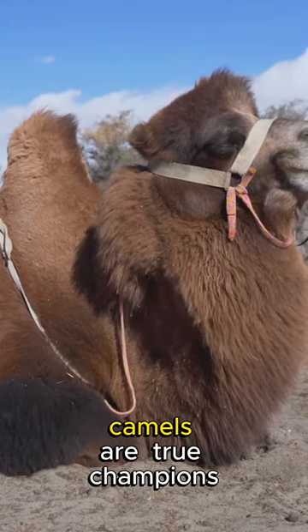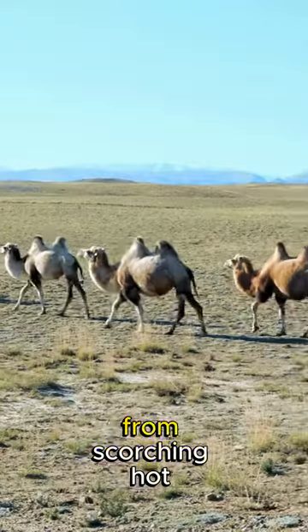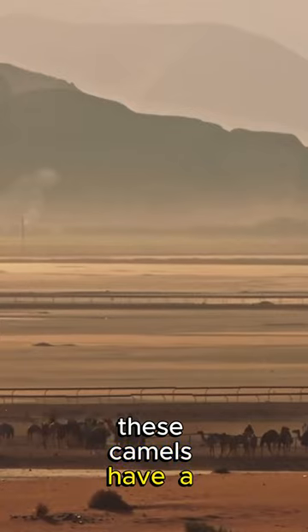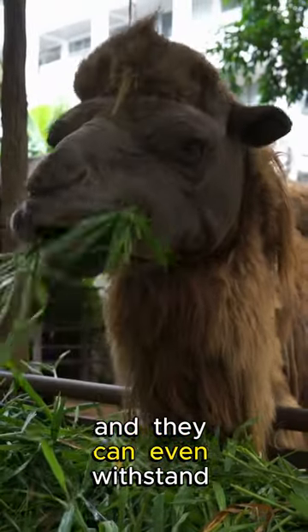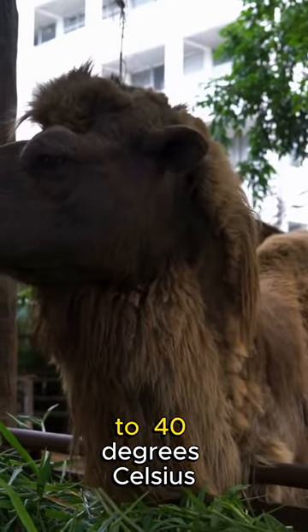Fact number three: Bactrian camels are true champions when it comes to adapting to extreme temperatures, from scorching hot deserts to freezing cold mountain ranges. These camels have a remarkable ability to endure harsh conditions. Their thick woolly coat helps them stay warm in the cold, and they can even withstand temperatures ranging from minus 29 degrees Celsius to 40 degrees Celsius.